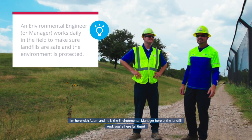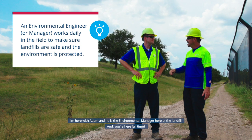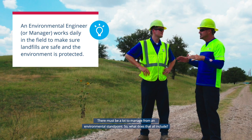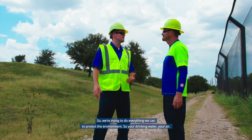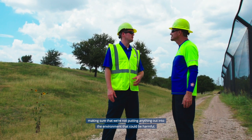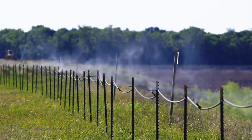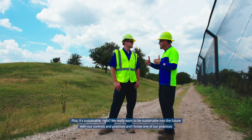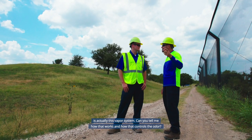Adam is the environmental manager at the landfill and works there full time. His team works to protect drinking water and air quality, making sure nothing harmful is released into the environment. Minimizing waste, odor, and air pollution are major priorities. Sustainability into the future is a core goal, maintained through ongoing controls and practices — including a vapor odor-control system.